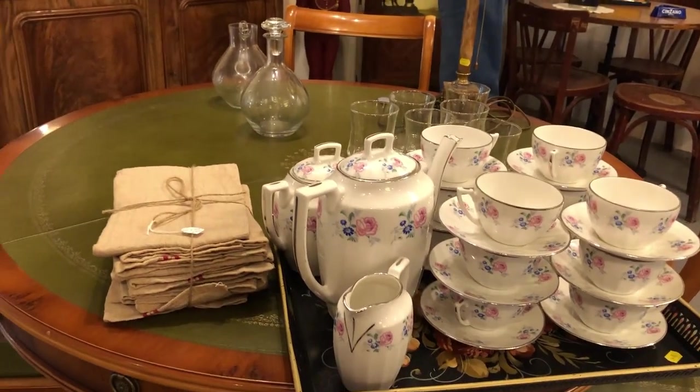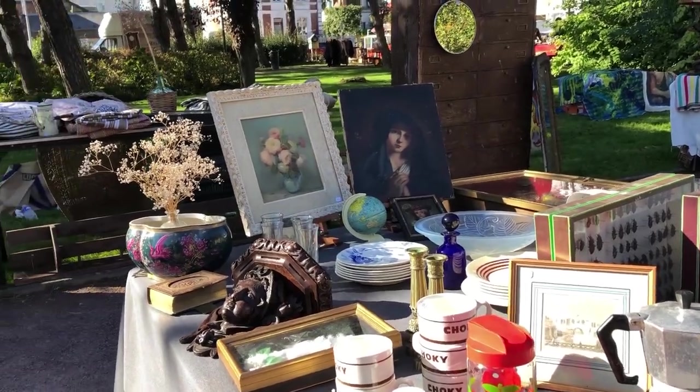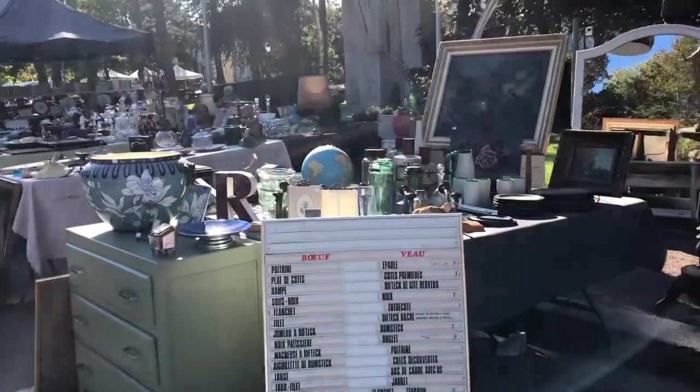One of the problems at the brocantes is that we're traveling and can't buy anything large. We did see in several places things that we would have bought. It was great to know those things are out there, but very frustrating to know we had to leave them behind — there's no way we could buy because we had no place to put it. You can't put two armchairs and two side chairs in the overhead compartment. Or a massive 18th-century iron gate that was just laying there in the grass. That's not happening.